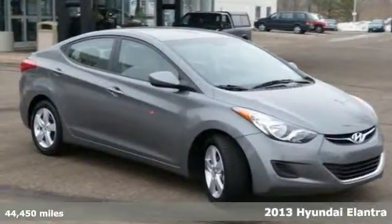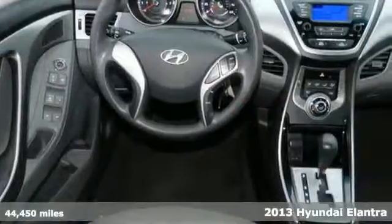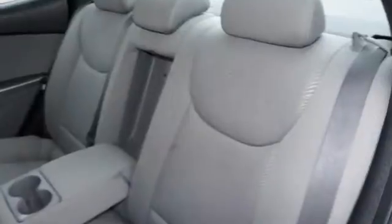You'll find our best price clearly displayed on this 2013 Hyundai Elantra. It has aluminum wheels and auxiliary audio input, multiple airbags, and stability control.